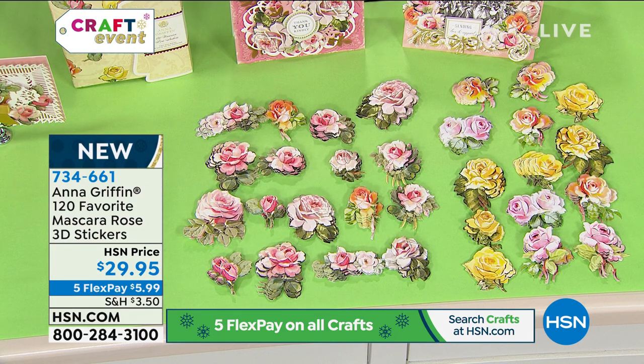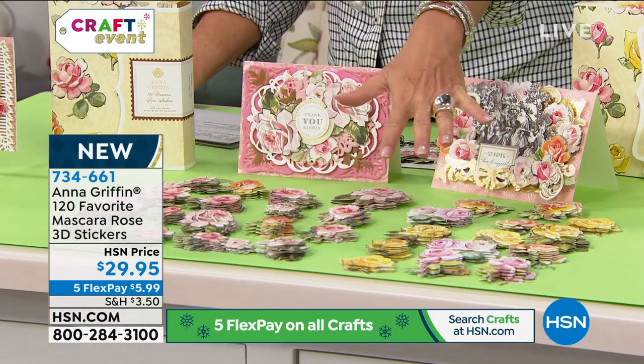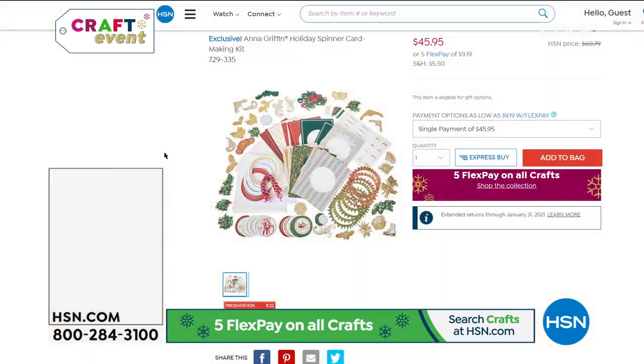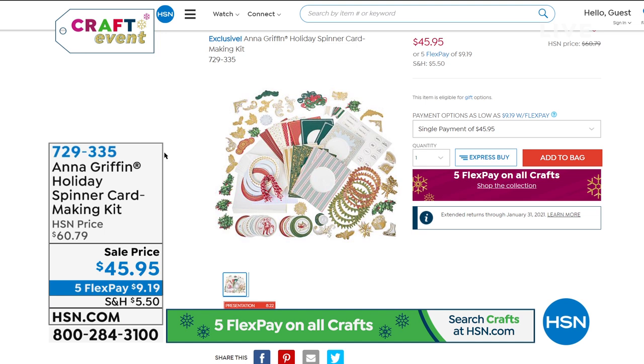This next item goes in a completely different direction, although it would be beautiful together with the roses. We've got the massive holiday spinner card making kit — it's fun, interactive, and easy for everybody. It makes for a really neat night: if you and the grandkids are together, or your family, gather them around, open the kit, and let everybody make their own holiday cards. It's a really fun project to do all together.